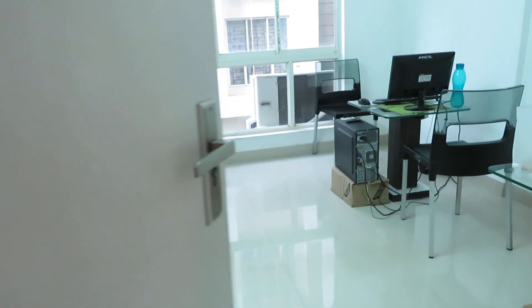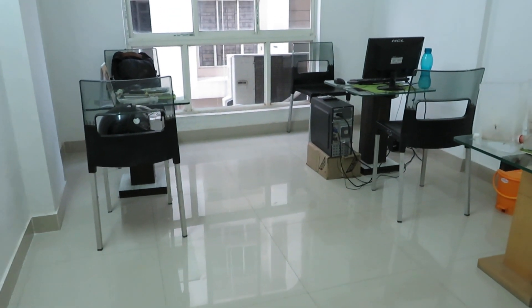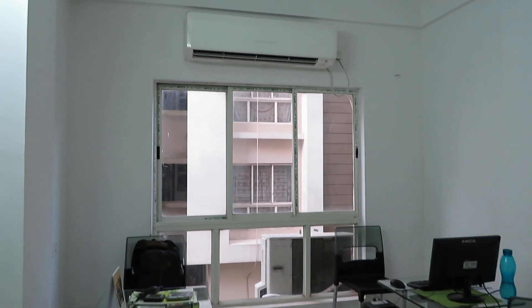On my right hand side, this is the first bedroom. This first bedroom is having a size of approximately 11 feet by 12 feet — a standard size bedroom, along with a big size French window.